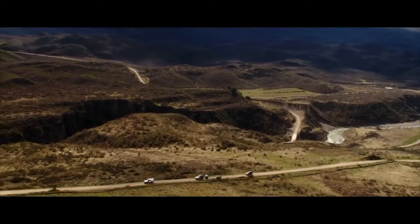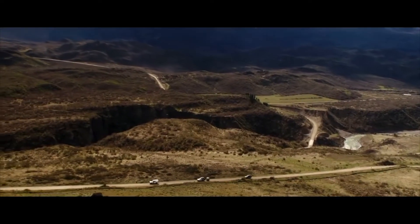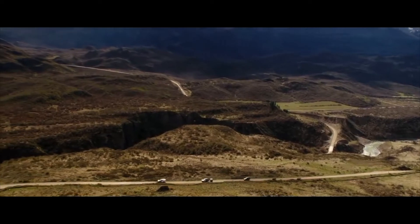Does everybody need it? Not necessarily. In our experience with Expedition Overland, when we're driving really hard and putting big miles in every day, solar is less of an issue. We don't really need it because our alternators are charging everything as we drive.